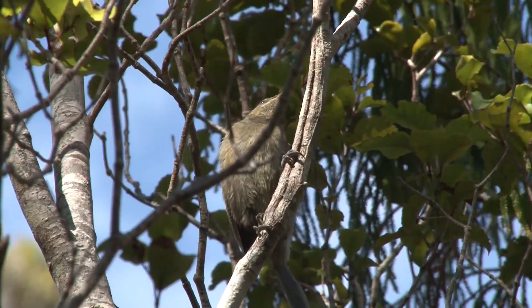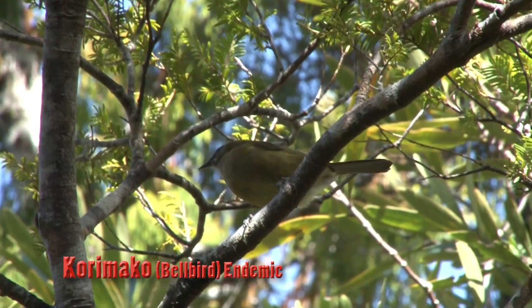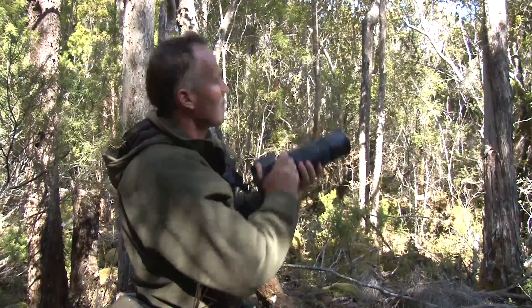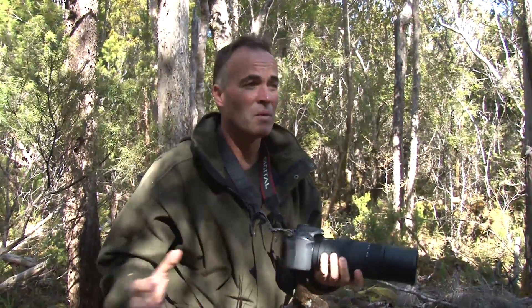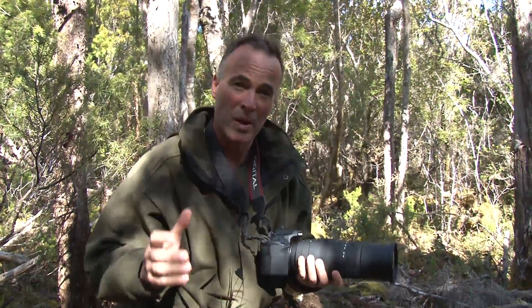Of all the forests we have visited across New Zealand, Stewart Island has one of the most healthy populations and diverse species of birds of anywhere in the country. We've been climbing high and there are korimako — the bellbird — around here. Six of them were just buzzing all around before moving on.